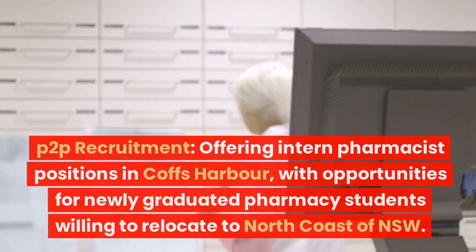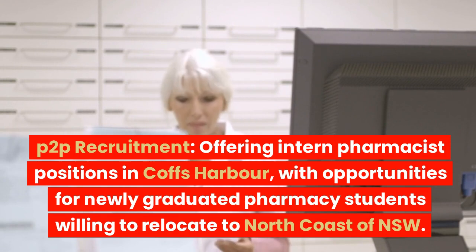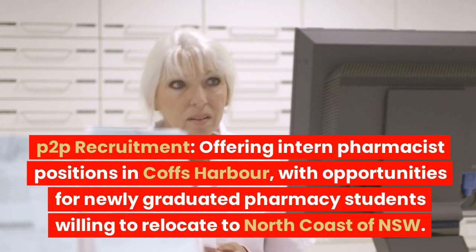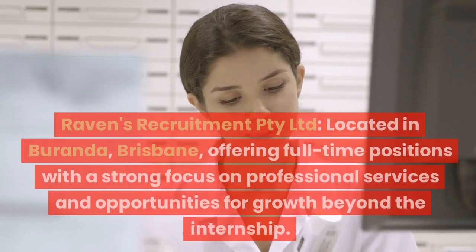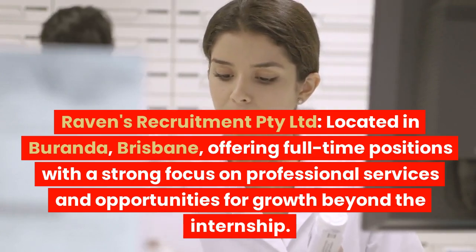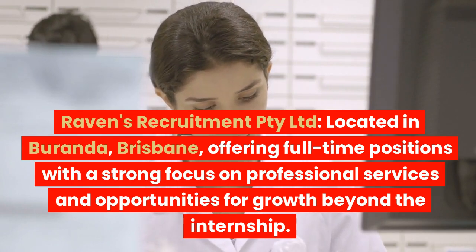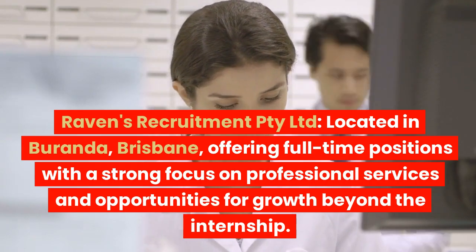Peer-to-peer Recruitment offers intern pharmacist positions in Coffs Harbour, with opportunities for newly graduated pharmacy students willing to relocate to the north coast of NSW. Ravens Recruitment Proprietary Limited, located in Veranda, Brisbane, offers full-time positions with a strong focus on professional services and opportunities for growth beyond the internship.